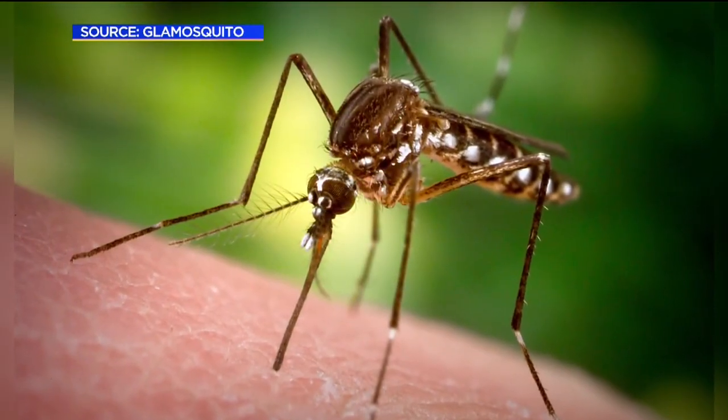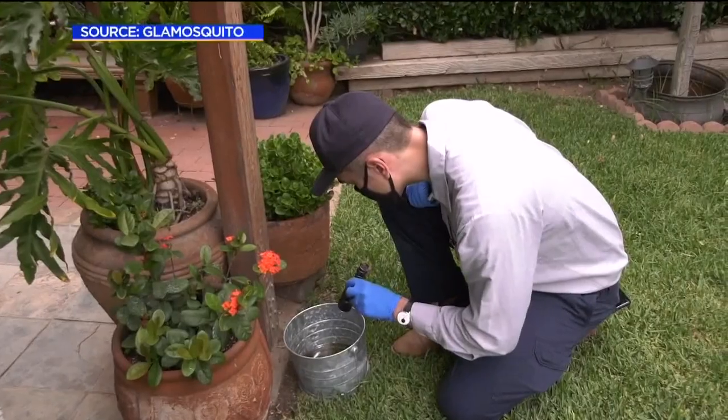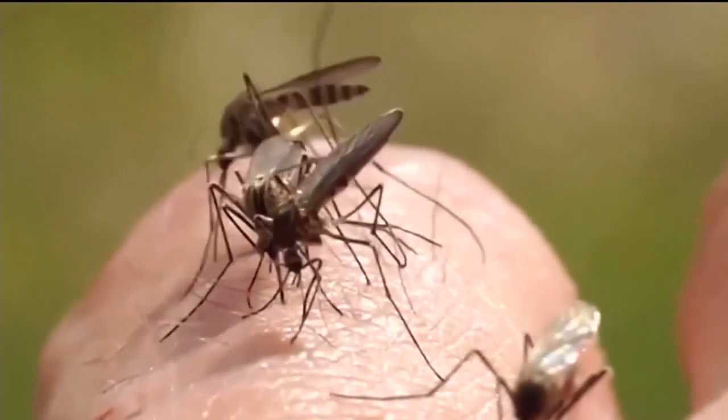CBS 8's Rocio De La Fe shows us there are some things you can do to bring down the mosquito population. Right now we are in peak mosquito season, meaning if you walk outside, especially anywhere near the water, there's a good chance you might become a mosquito's next victim. And the recent heat waves are only making the problem worse. People everywhere in San Diego County are dealing with pesky mosquitoes, not just outdoors, but indoors too.